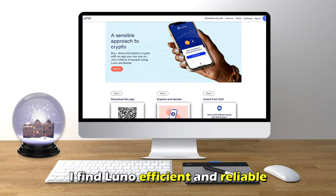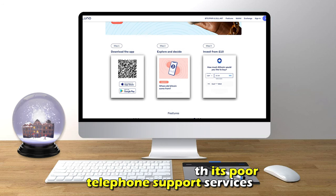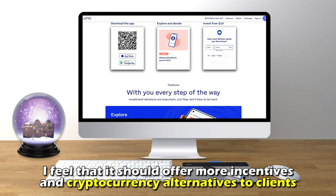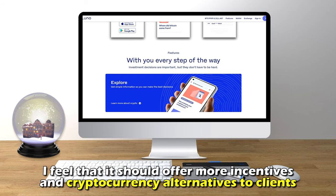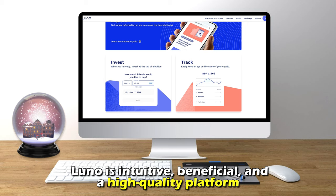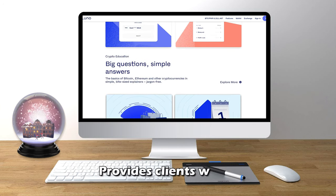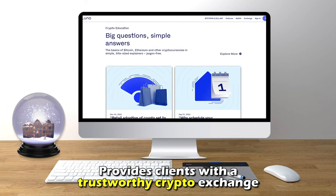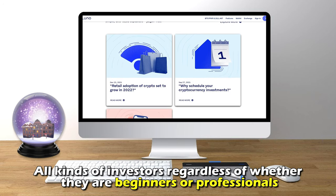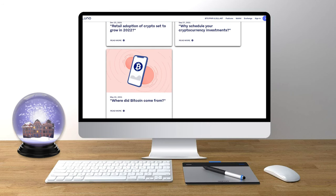My overall verdict: though I find Luno efficient and reliable, I am dissatisfied with its poor telephone support services. I also feel it should offer more incentives and cryptocurrency alternatives to clients. Despite this, Luno is an intuitive, beneficial, and high-quality platform that provides a trustworthy crypto exchange for all kinds of investors, whether beginners or professionals.